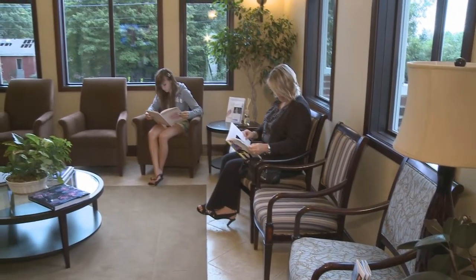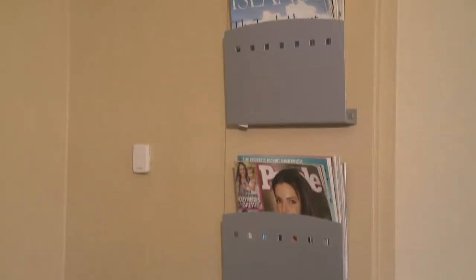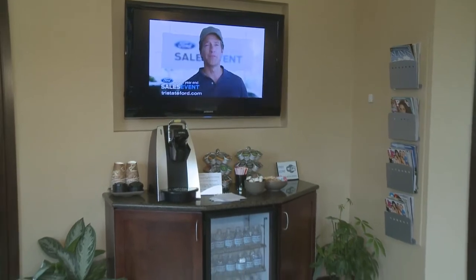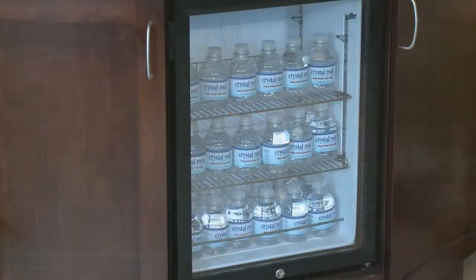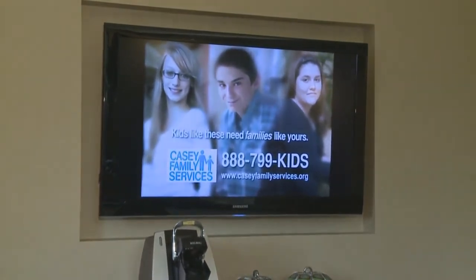Upon entering the beautiful, naturally-lit reception area, you'll notice comfortable seating and a vast selection of reading materials. There's a refreshment area for our patients to enjoy a variety of coffees, teas, and chilled bottled water, all while watching television on a large wall-mounted flat screen.